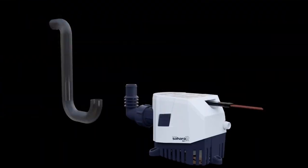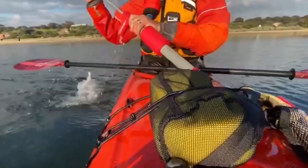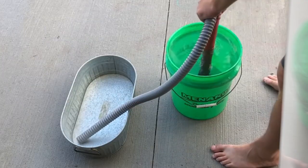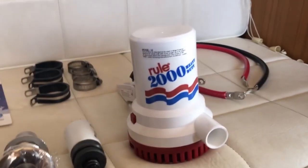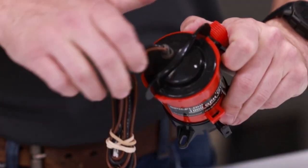Ahoy, fellow sailors and maritime enthusiasts. Welcome back to the Fishing Expert Channel, your go-to source for all things boating and sailing. Today, we're diving deep into the essential world of bilge pumps. Whether you're a seasoned sailor or just starting your maritime journey, having a reliable bilge pump is crucial for keeping your boat afloat and ensuring a safe voyage. In this video,